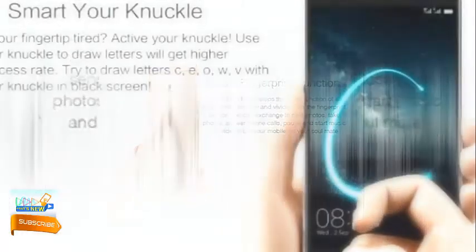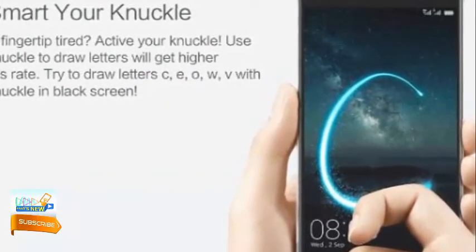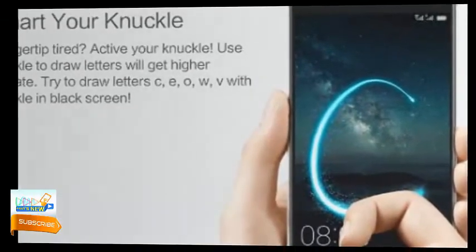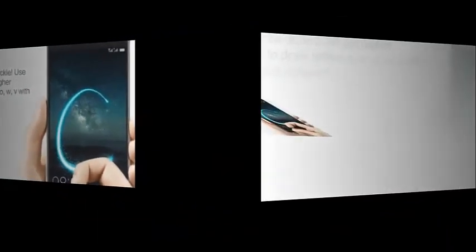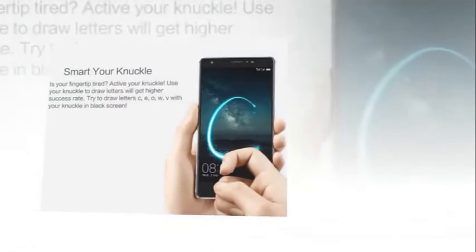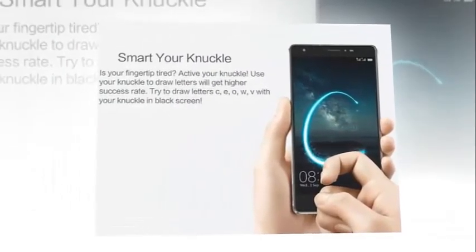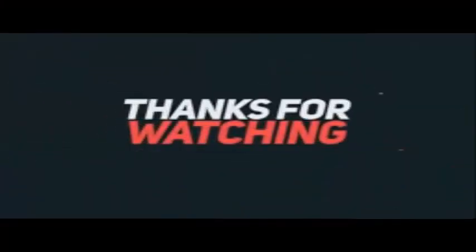Oukitel U13 smart gesture feature: One of the unique features of this budget 4G phablet is the smart gesture feature. All you have to do is draw a letter with your fingertip and it will launch the app associated with that letter. You can draw letters C, E, O, W, and V with your knuckle on the black screen to quickly launch corresponding apps.